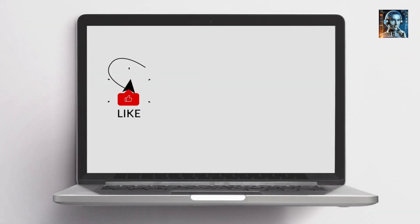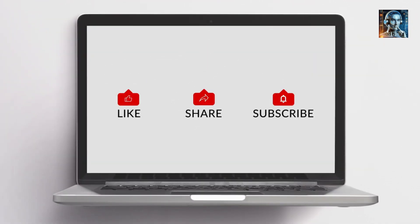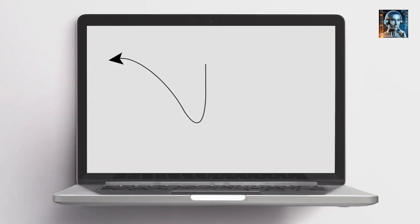Before we begin with this intriguing story, we appreciate that you can subscribe to our channel so that we can bring you more content similar to this one. Thank you so much for your support. Let's continue.